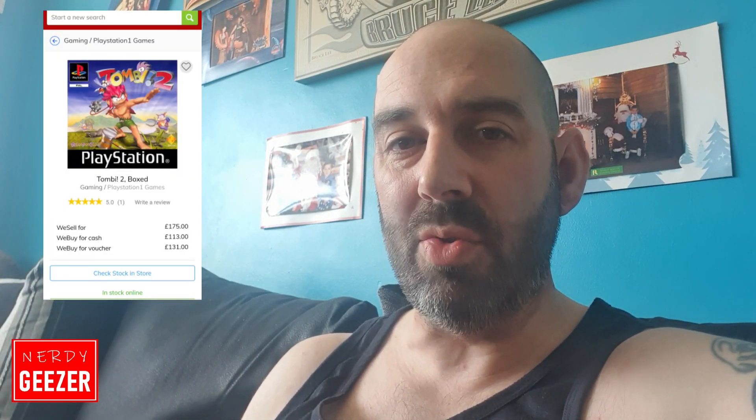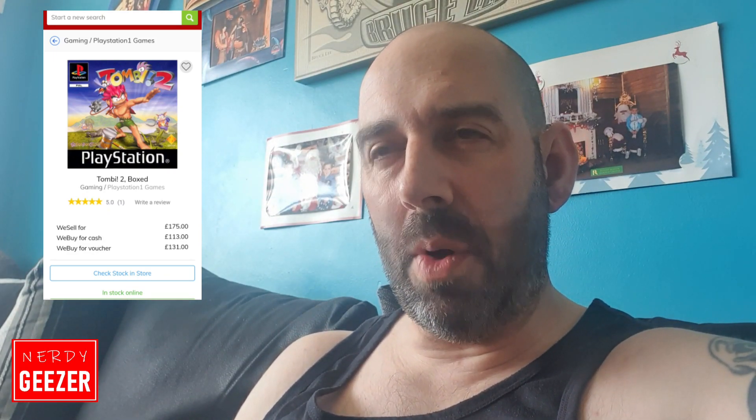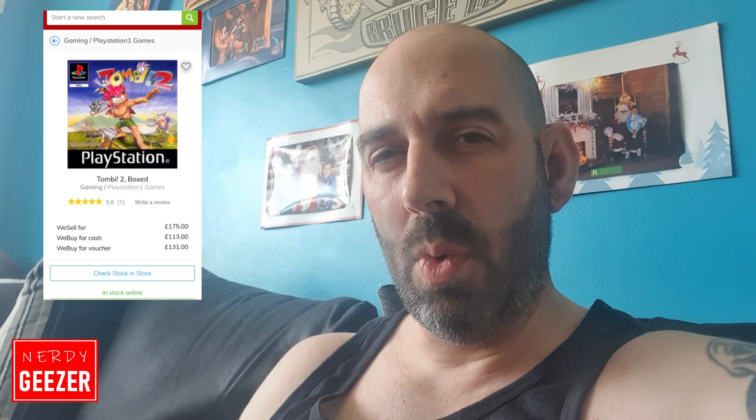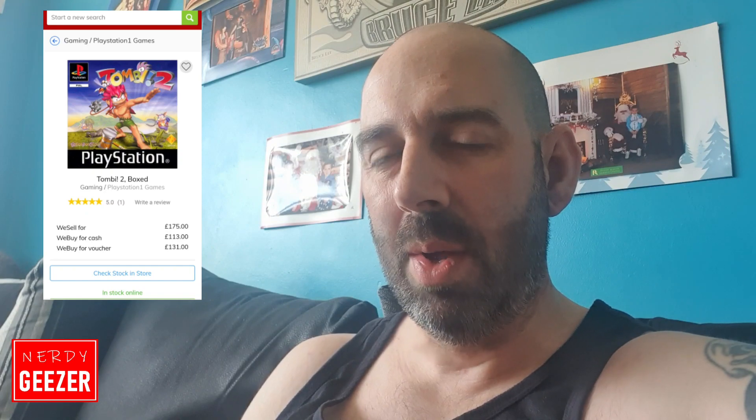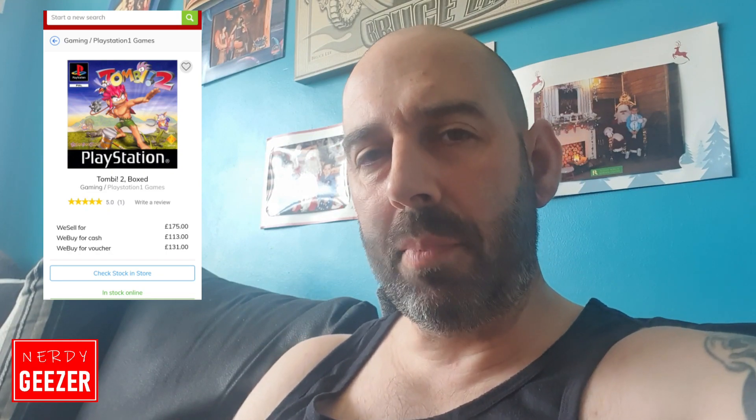So why am I pointing this out? It turns out when I picked this up from the charity shop - and I'm not going to name them because I don't think that would be fair - initially they were going to take it to CEX to trade it in, or rather sell it. This game goes for £175 at CEX, and I think it's £113 for cash and £131 on a voucher - I'll put the amounts up on screen.